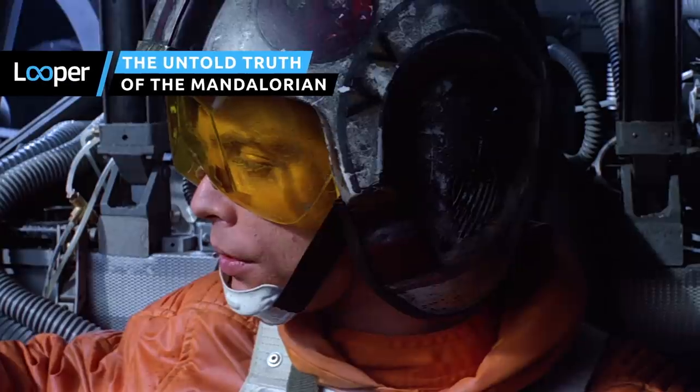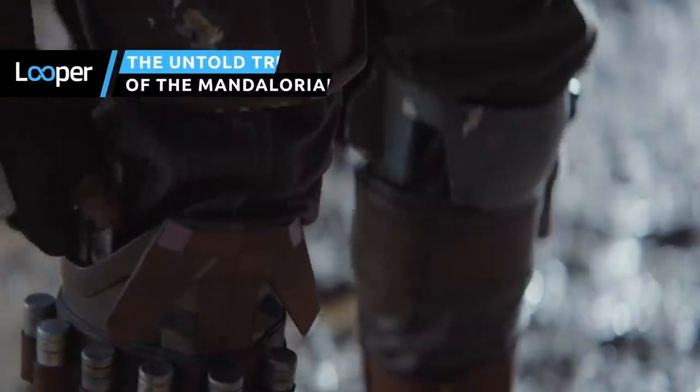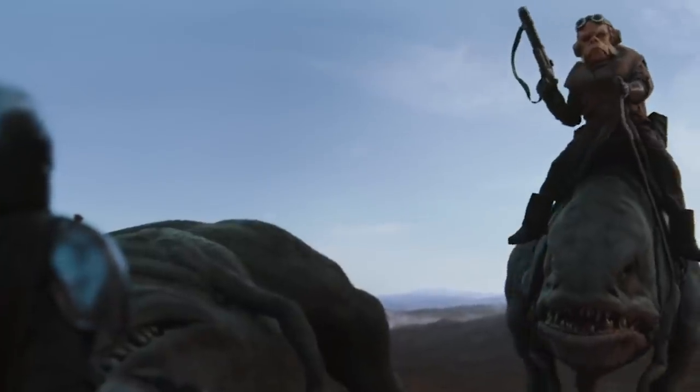Over the past four decades, Star Wars has spawned plenty of movies, animated shows, and video games, but live-action television has always been the one unconquered frontier in the Star Wars universe — at least, until now.